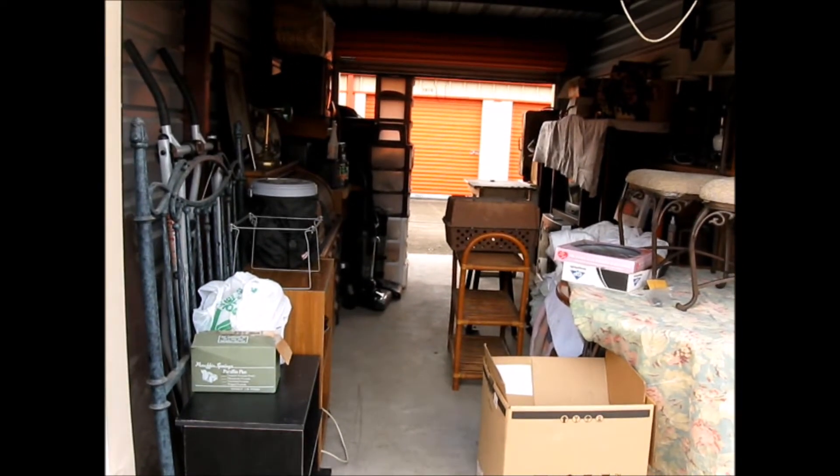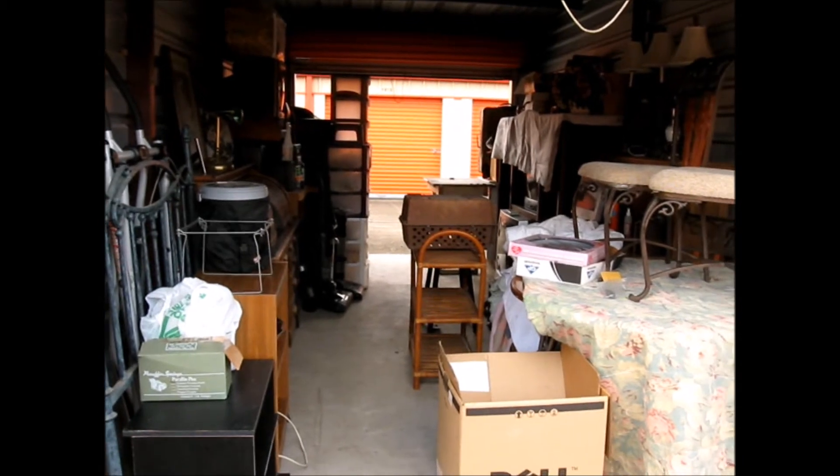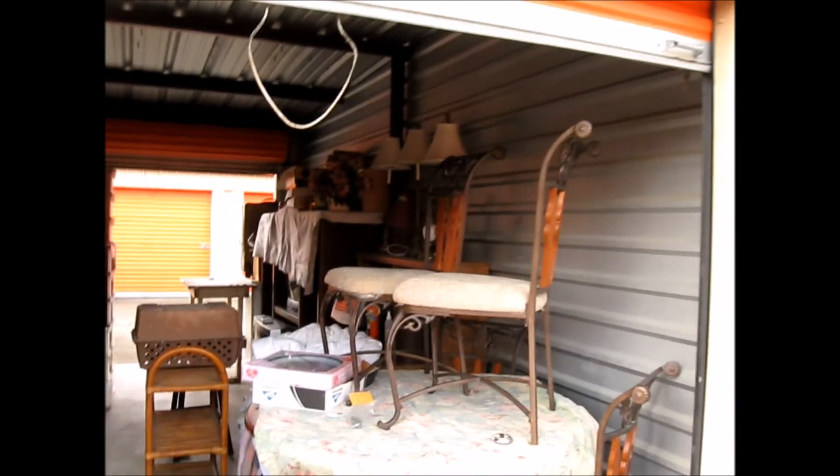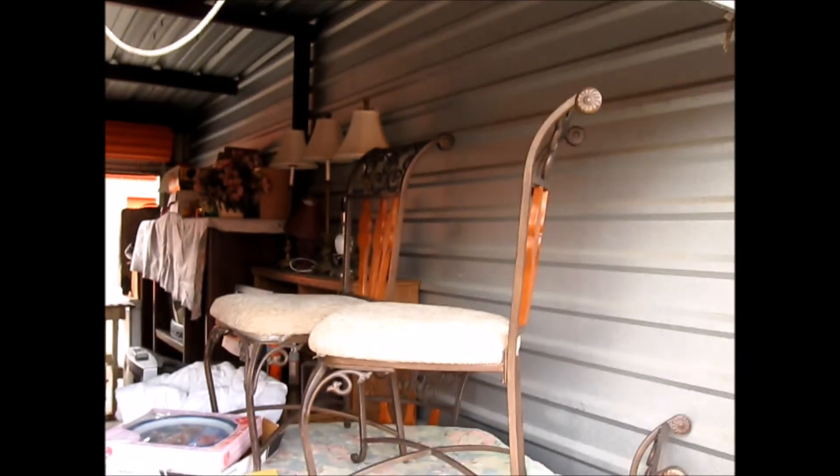This is all a part of downsizing when you're full-time in an RV. And I will be glad once it's over. It's a stressful process.